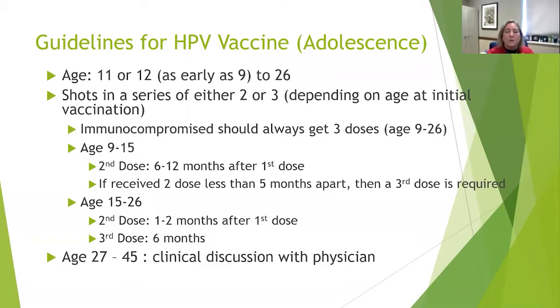For ages 27 to 45, the CDC has really come out and recognized this as a new group. This requires a discussion with your physician. These might be people who were married with one sexual partner and are now divorced or widowed and will be back in the dating scene with new partners. The vaccine could help these patients as well, so it's really important to have that discussion with your physician.